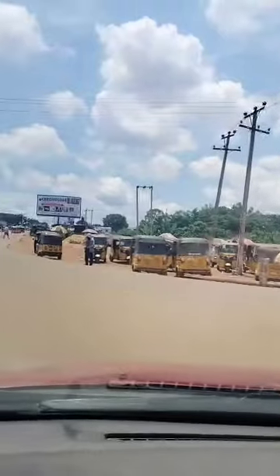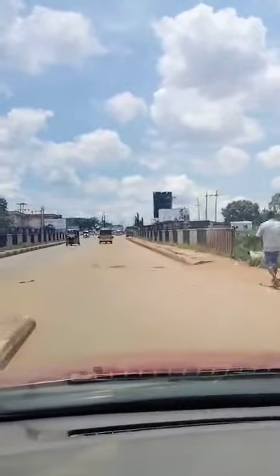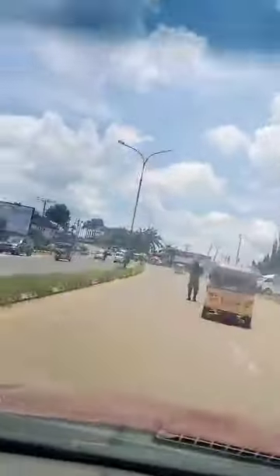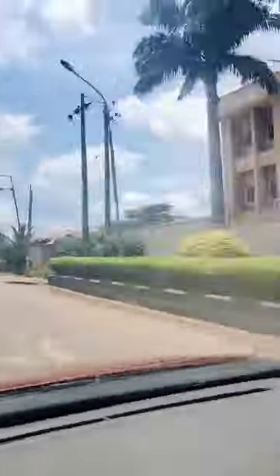We just came out to Enugu Pettacourt Express Road. This is the flyover that leads straight into Independence Layouts. At this junction, to my right is Inza Street, to my left is Toscana Road, and straight up is Brown Brown Road, Independence Layout.